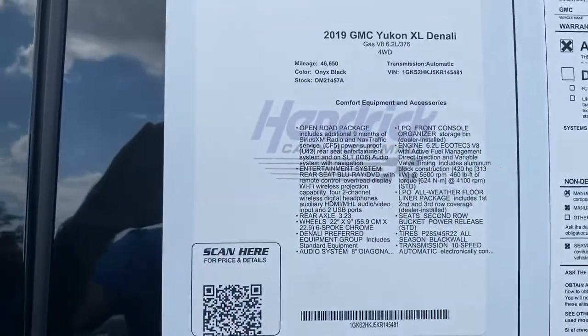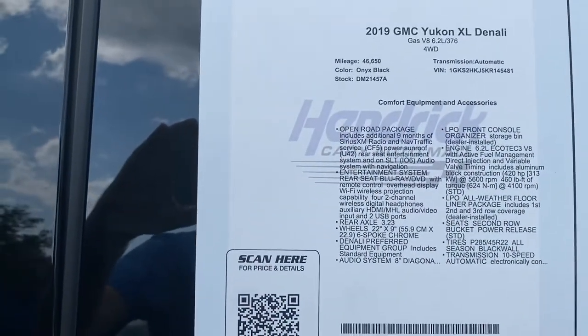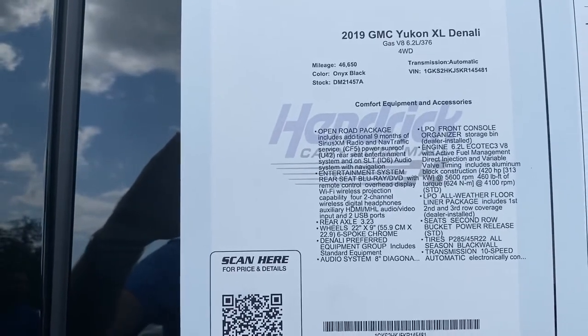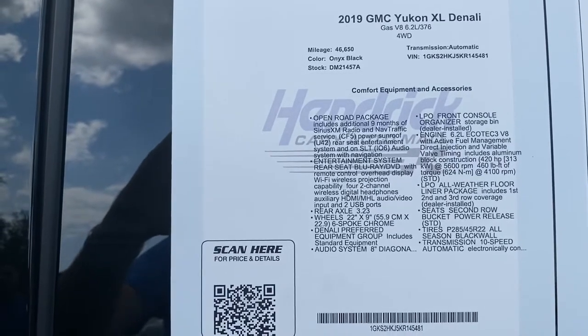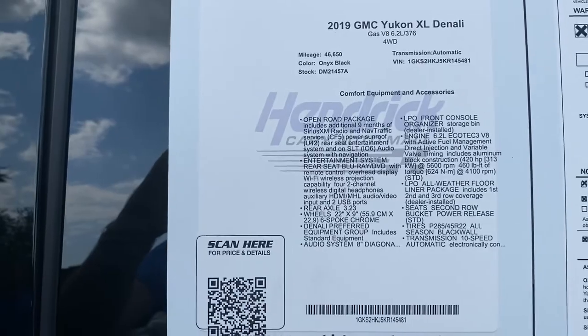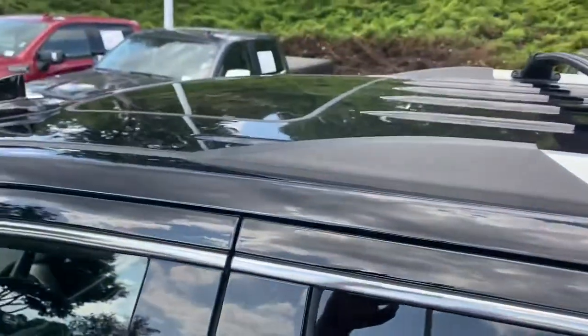I'll stop on our window sticker here real quick. Feel free to pause if I move on too quickly if you want to review a little bit more. But again, a 2019 GMC Yukon XL Denali package. You see the miles, VIN, stock number, and all the different features. One of those features is the optional sunroof.